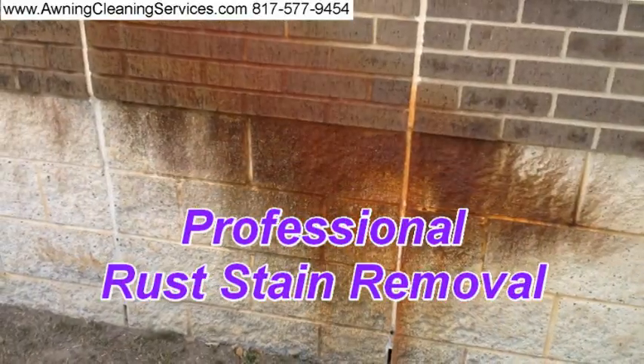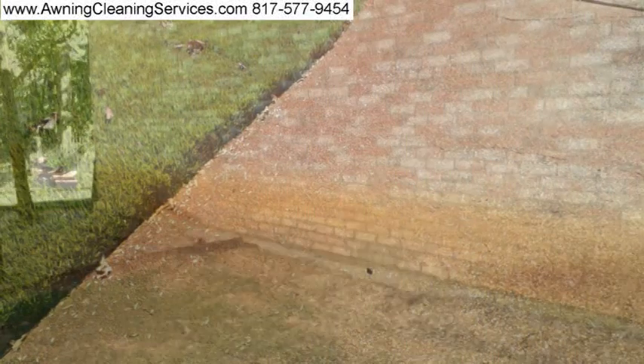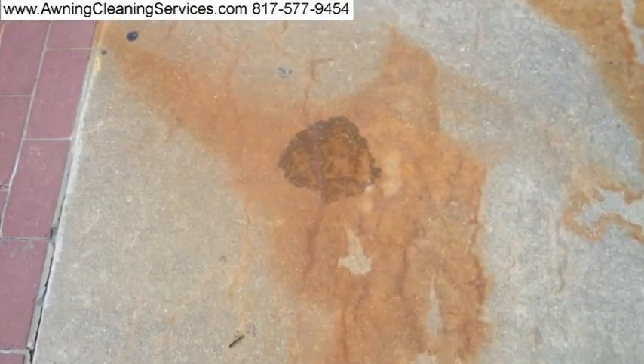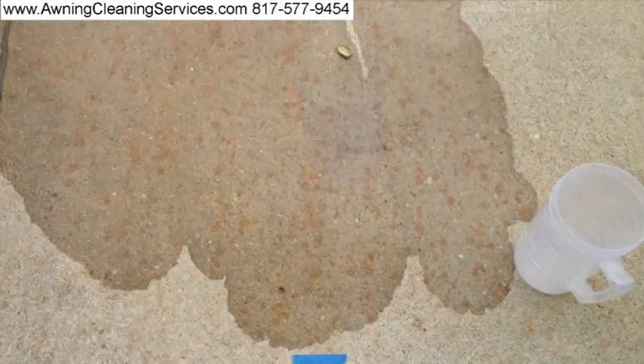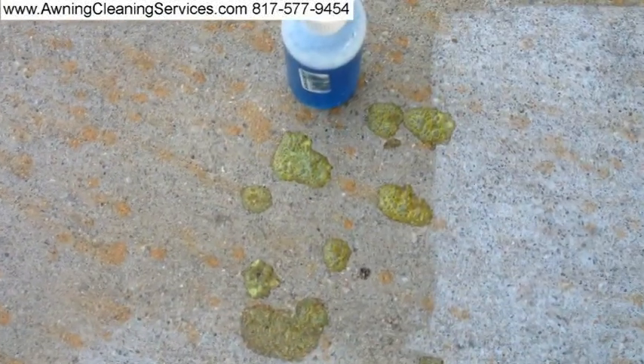Hi, I'm Wayne Shockey of Specialized Maintenance and Awning Cleaning Service from the Dallas-Fort Worth Metroplex. We not only clean and maintain awnings, but we also remove rust stains from sidewalks, driveways, walkways, streets, pool decks, bricks, and stones.